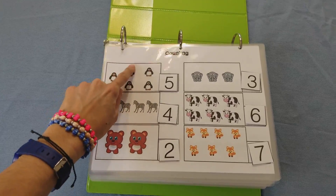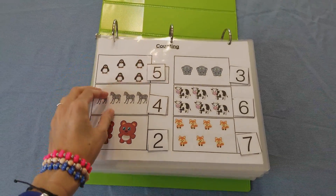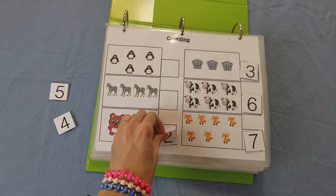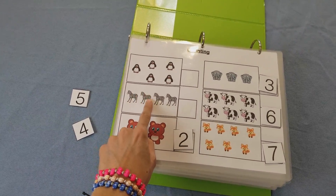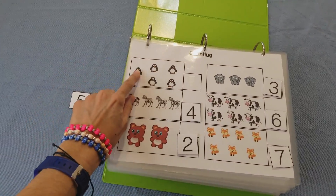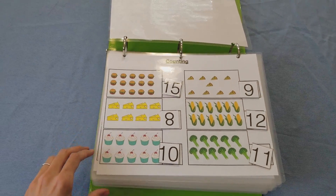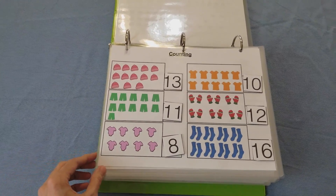The child starts counting — one, two, three, four, five — and everything is matching here with velcro, which makes it really fun for the kids. You take them off and then the child would match the numbers. It starts off with counting and then starts getting into more counting with larger numbers, so the child really needs to focus on those counting skills.